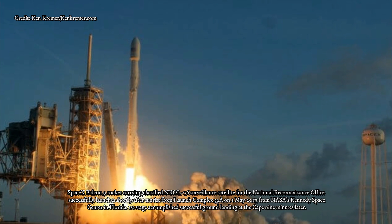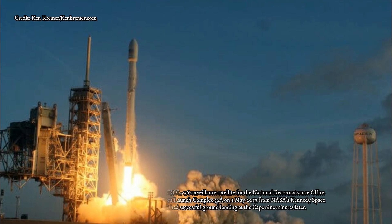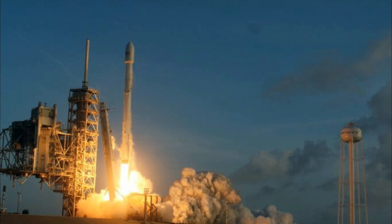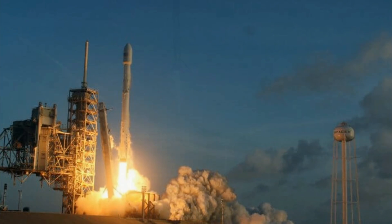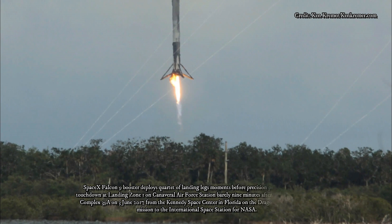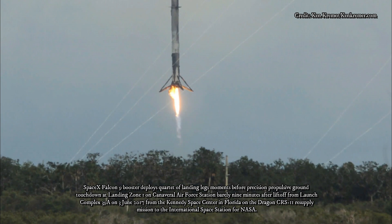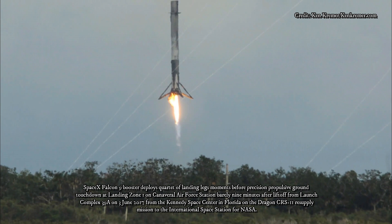Shortly after liftoff, SpaceX plans to bring the first stage of the two-stage Falcon 9 down for a soft touchdown at Landing Zone 1, a facility at Cape Canaveral Air Force Station next door to KSC. Such landings are part of SpaceX's effort to develop and fly reusable rockets and spacecraft. So far, the company has successfully landed Falcon 9 first stages 19 times and re-flown a booster on three separate occasions.